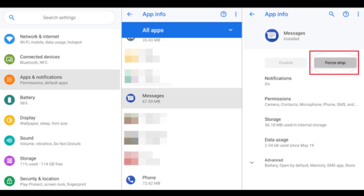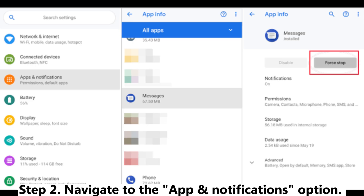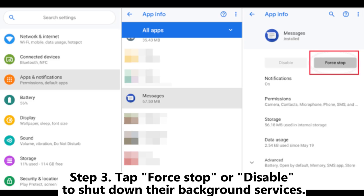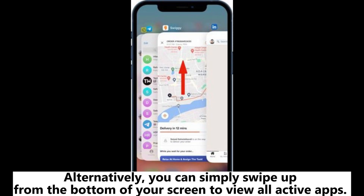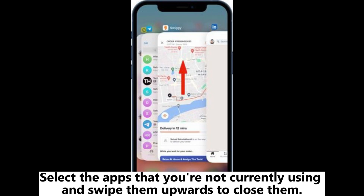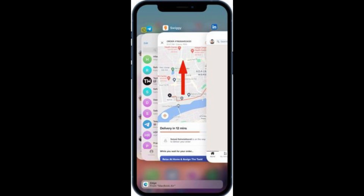Step 1: Open your phone's settings. Step 2: Navigate to the Apps and Notifications option. Search for apps that you don't frequently use. Step 3: Tap Force Stop or Disable to shut down their background services. Alternatively, you can swipe up from the bottom of your screen to view all active apps, then select the apps you're not currently using and swipe them upwards to close them.